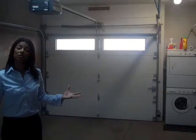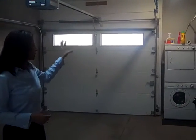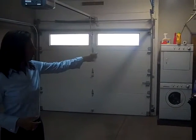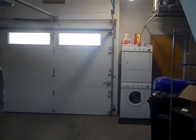Now we're here in the oversized one car garage. It's very spacious. You can see there's a nice washer dryer. There's also a very nice storage unit on the side. It's fantastic, very unique to downtown.